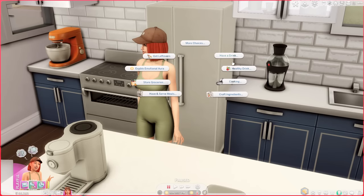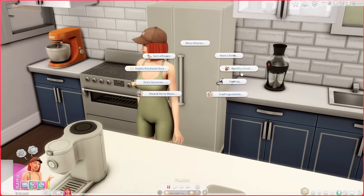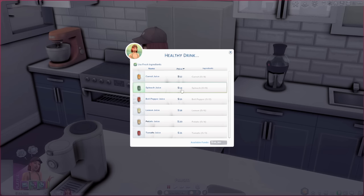The Healthy Drink Mod by Little Miss Sam is another one of my absolute faves. It adds a new interaction to your fridge called 'Healthy Drink,' letting you select one of several beverages. Your sim will also get a buff and even increase the fitness skill very slightly. Teens and children will also gain a bit of responsibility when consuming a healthy juice.